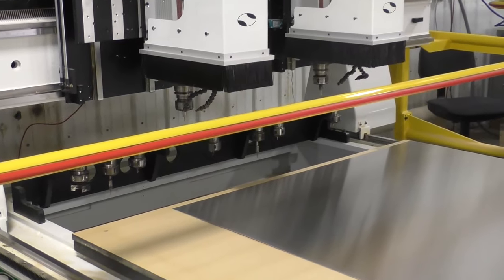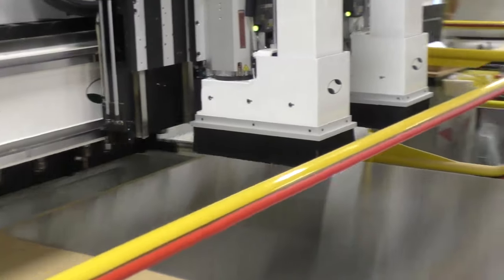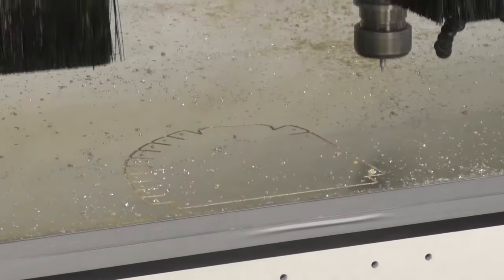We have a couple of CNC routers here at Zenith that we use to cut out about 99% of all the aluminum parts. They're programmed, and when the start button is hit, they pick up the tool necessary for the operation. They'll automatically change the tool and advance through the entire program until the whole sheet is processed.